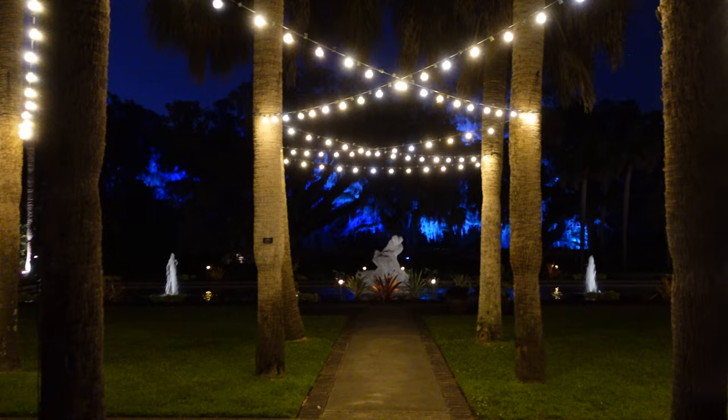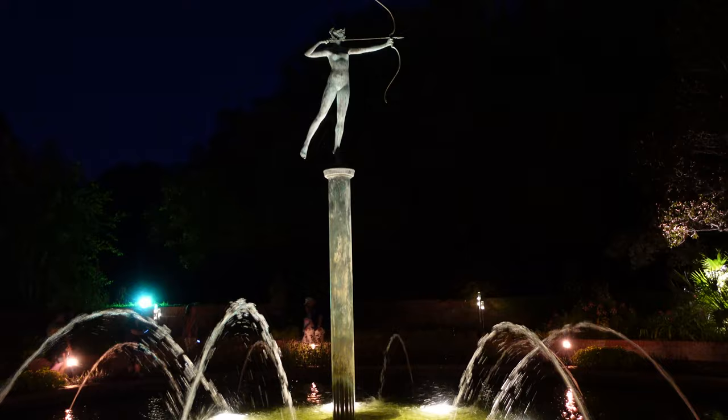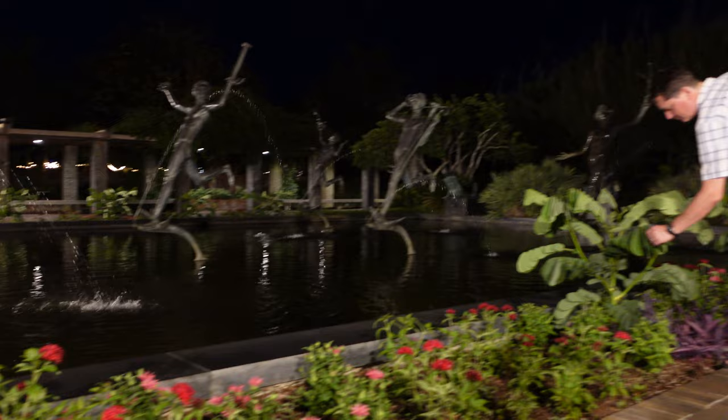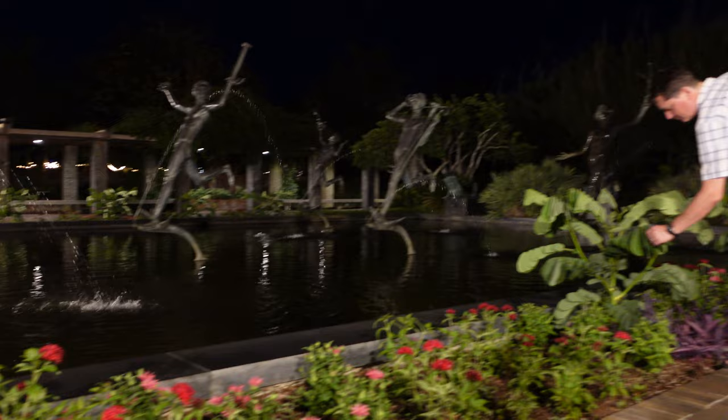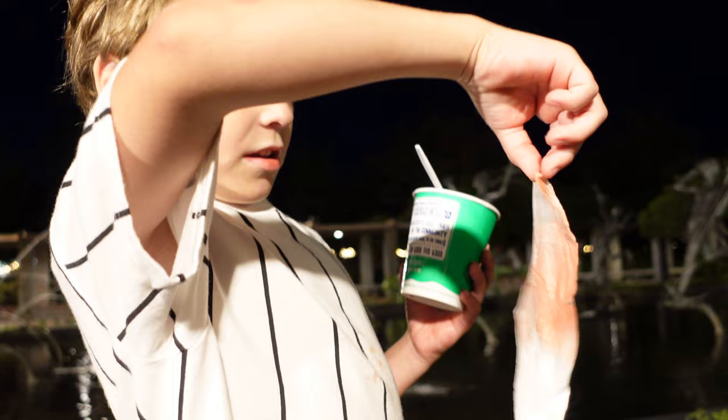Just a quick minute to appreciate how gorgeous Brookgreen is. This is Diana — goddess of the hunt — and this might be my favorite sculpture. The Fountain of the Muses also looks gorgeous at night even without anything special happening. Pegasus makes you think of Hercules. I love most how you can see the reflections in the water — it's so still. That's a lot of Kona Ice carnage on your shirt.